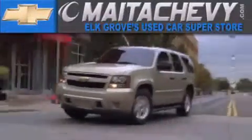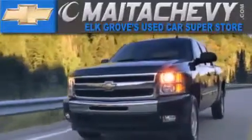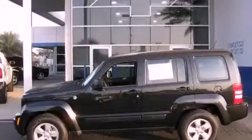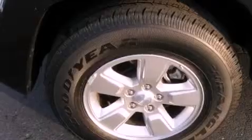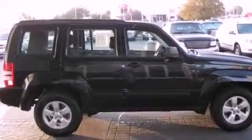Another fine vehicle offered by Meta Chevrolet. This is a 2010 Jeep Liberty, a vehicle with safety, comfort, and space. It features a 3.7-liter six-cylinder engine and a four-speed automatic transmission.